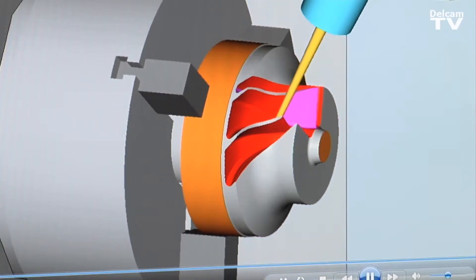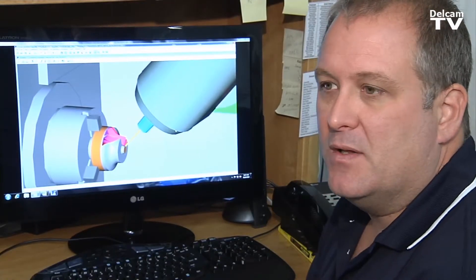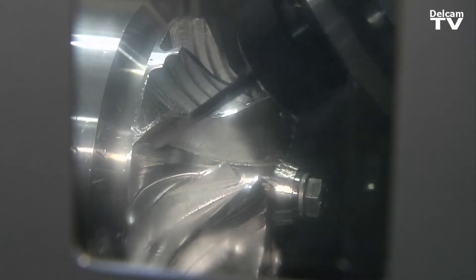I didn't think I'd ever feel as good about a software. PartMaker gives me and my company the ability to do new things and grow our business and make more money and have fun doing it.